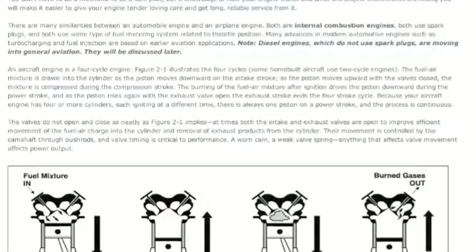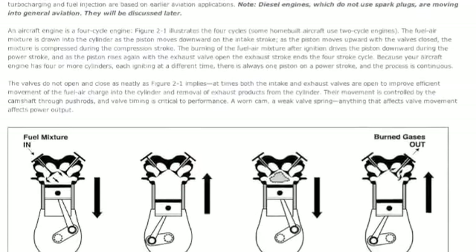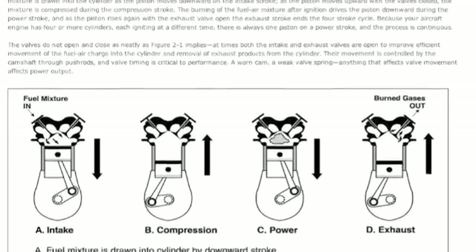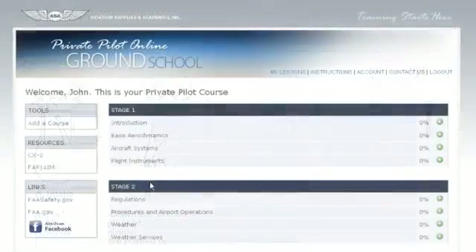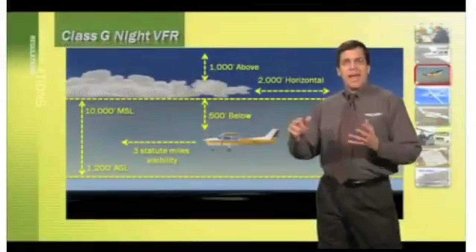ASA's Online Ground School consists of time-tested and trusted content that prepares the student for both the FAA Knowledge Exam and the cockpit. This convenient, on-demand solution is effective for self-study, and the efficient organization of course material makes it an easy addition to any classroom-style ground school.